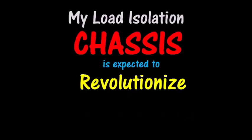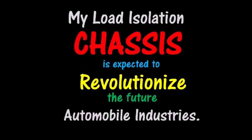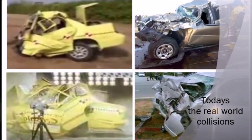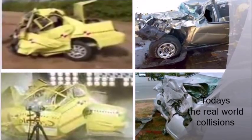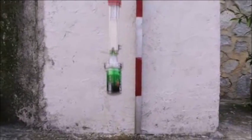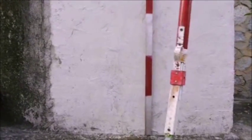My load isolation chassis is expected to revolutionize the future automobile industry. The current vehicle uses the 60-year-old crumple zone, and at impact they crumble like soda cans. Soda cans can only resist the initial load and then collapse without further resistance once they reach their threshold, causing damage.